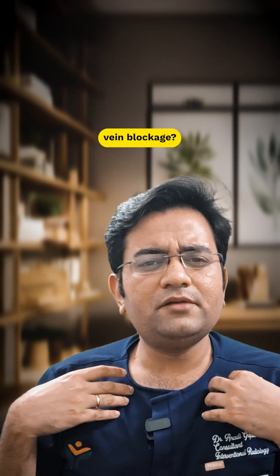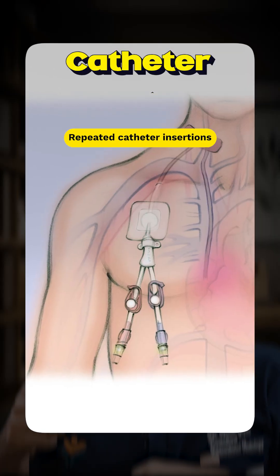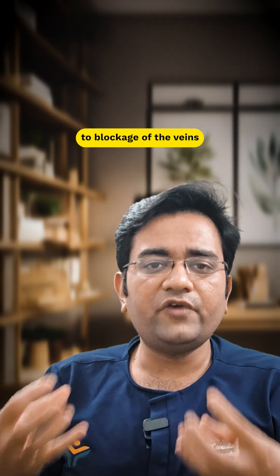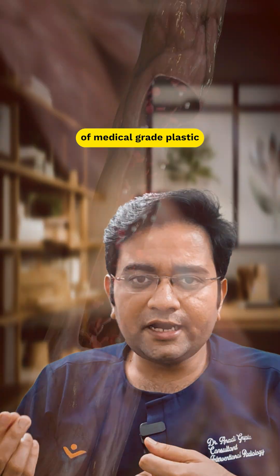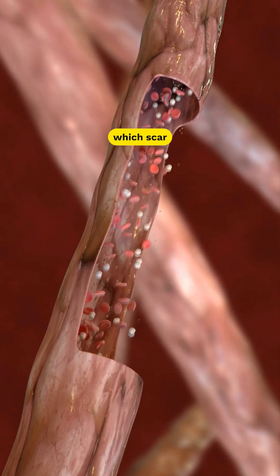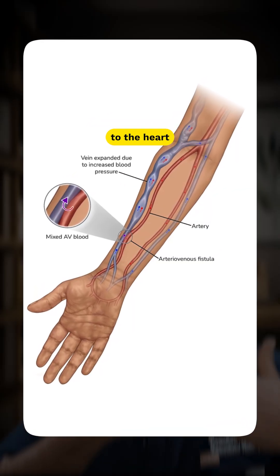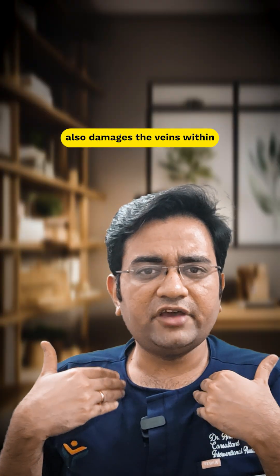What are the causes of central vein blockage? Repeated catheter insertions in the neck or the groin leads to blockage of the veins. Also, these catheters are made of medical grade plastic which scar the walls of the vein, and high blood flow from the fistula to the heart also damages the veins within.